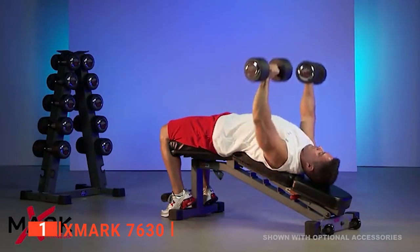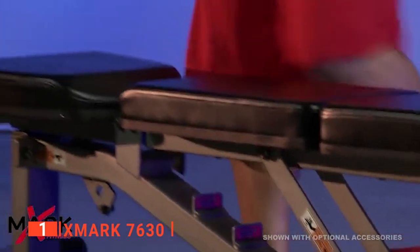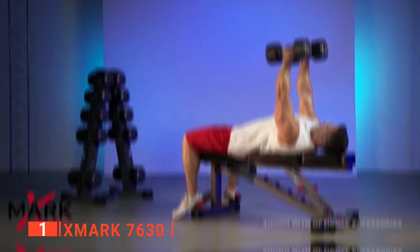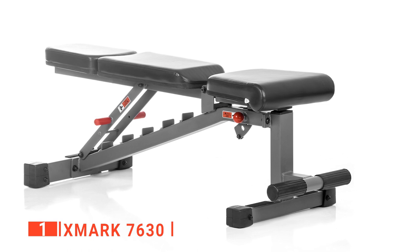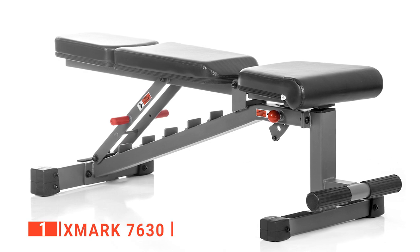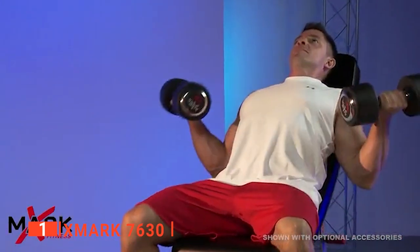There are seven backrest positions and three seat positions, changeable using simple side handles along the ladder-back adjustment system. The seat and back are made from extra-thick 3-inch Duracraft padding with sweat and tear-resistant Duraguard vinyl cushions. Transport wheels at the bottom make this heavy piece of equipment effortless to move around the home. The ergonomic seat makes it easier to get a full workout without sacrificing comfort, and the bench also comes with three options for vertical preacher curls, adding even more exercise options.